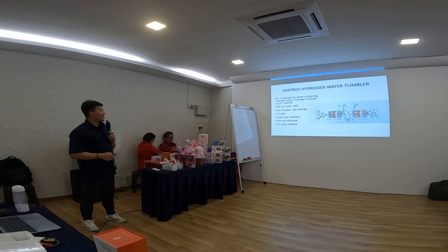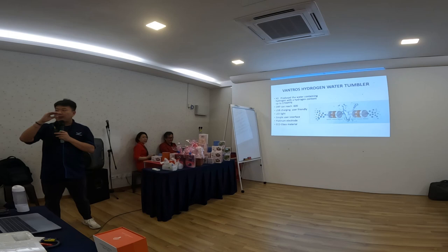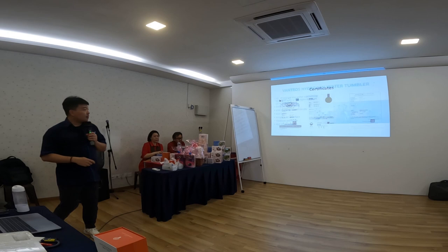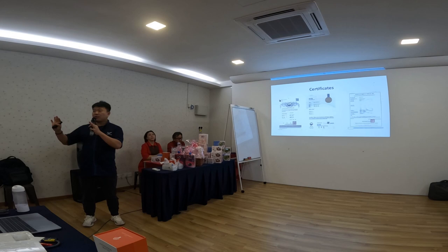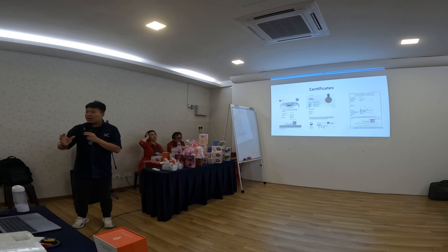The platinum electrode is very important because the quality of the coating determines how much hydrogen it can produce. Above 3,000 ppb is already good enough. Our product is sourced from a very well-known factory. We are not the manufacturer — the reason we launched this product is because we have many other by-products, and using hydrogen water to mix with other products will enhance their effect. And since we drink water every day, why not drink better quality water?